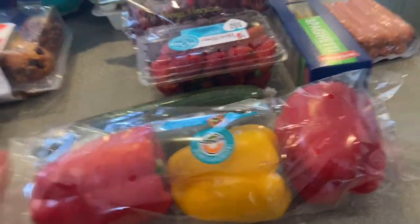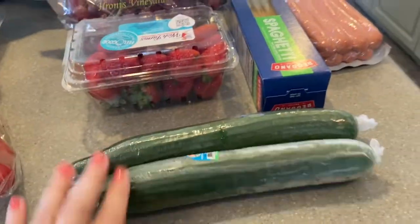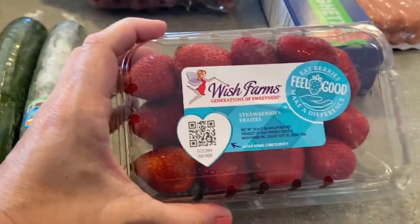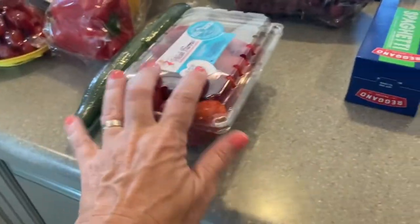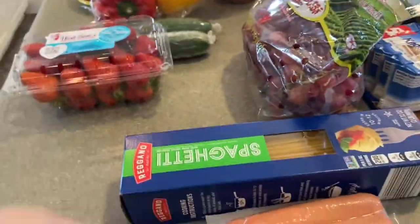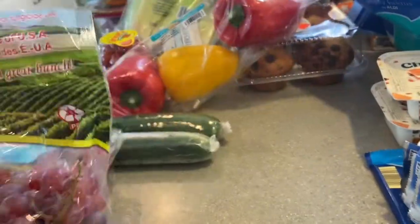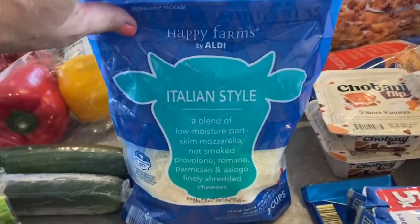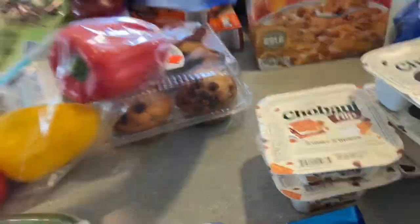I got the three-pack of bell peppers that Aldi usually sells, two English cucumbers, Wish Farms strawberries — I always smell them first and these smelled really good — and red seedless grapes.